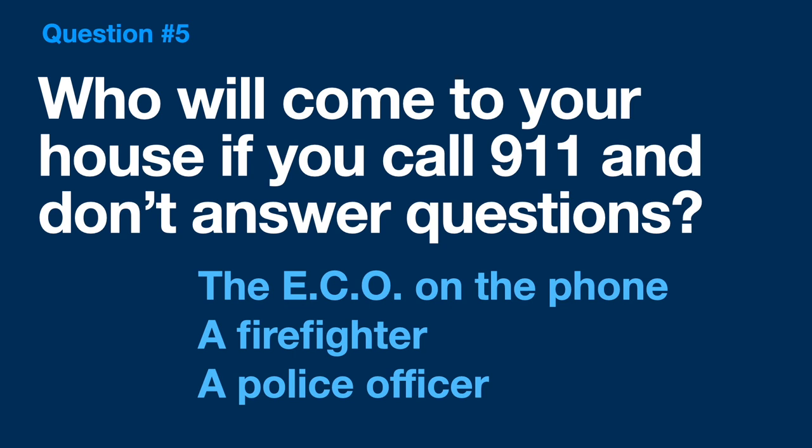Finally, question number 5: Who will come to your house if you call 9-1-1 and don't answer the questions that we have for you? Will it be the ECO you're talking to on the phone? Will it be a firefighter? Or will it be a police officer? It will be a police officer knocking on your door because, again, we need to make sure that you're safe and that everything is okay.